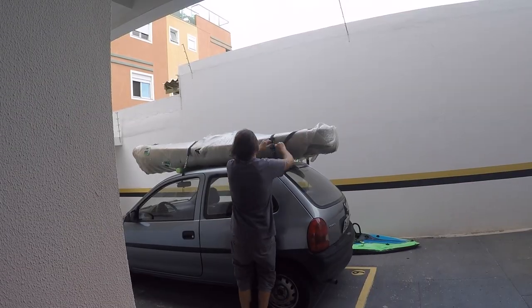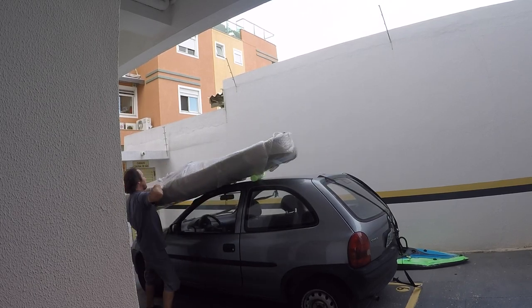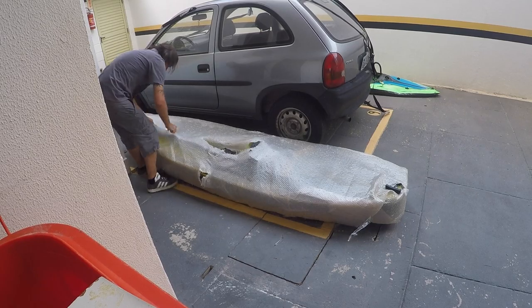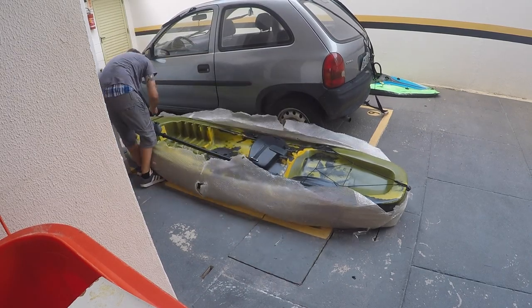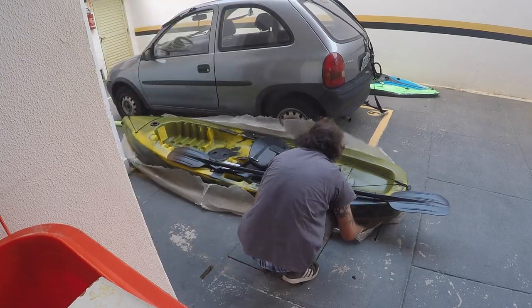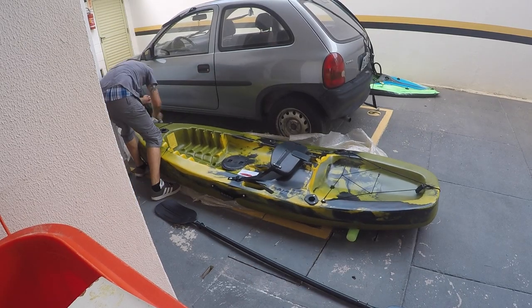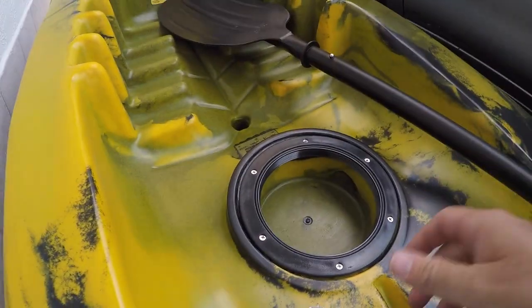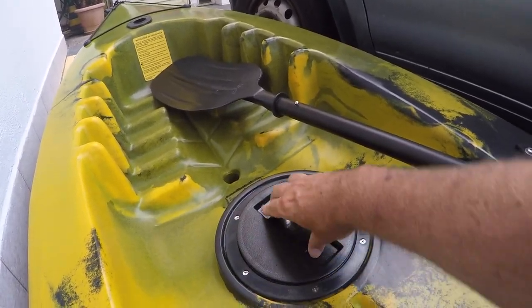Pretty excited to get this thing unboxed — get it off the roof for one thing. Got a small storage space in here for bait and tackle. Pretty decent actually.